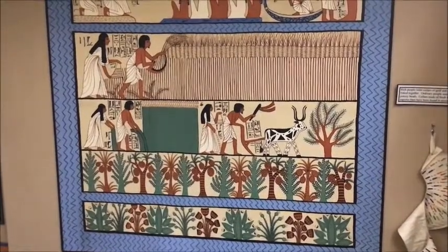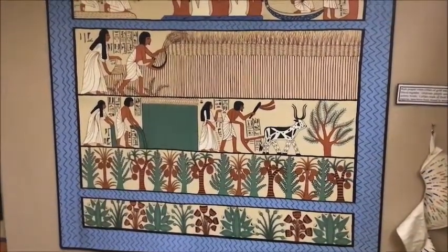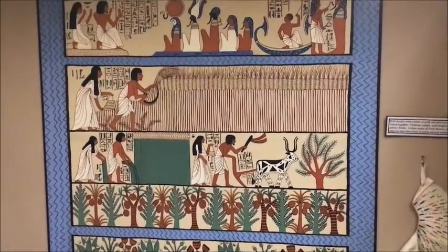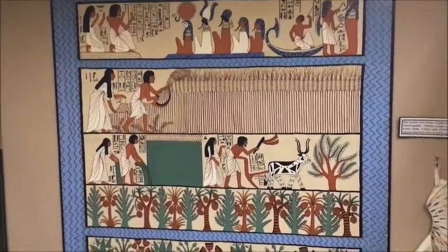This painting is comprised of three separate scenes that is read from the bottom up. It shows life in ancient Egypt and the Egyptian concept of an afterlife. It also depicts the country's three seasons.